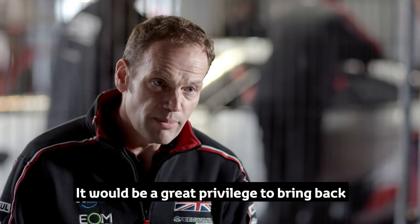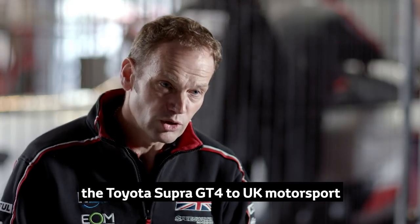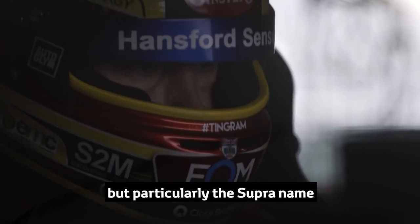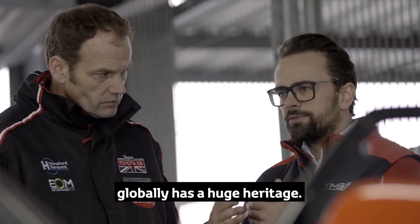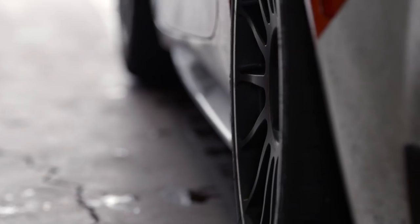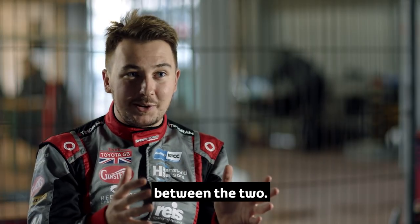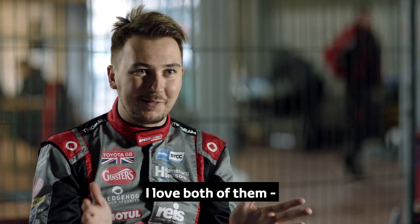It would be a great privilege to bring back the Toyota Supra GT4 to UK motorsport, as the Supra name globally has a huge heritage. It's really interesting to see the difference between the two. Have I got a favourite? I love both of them. I love driving race cars.